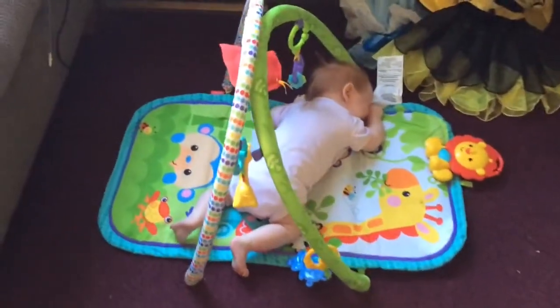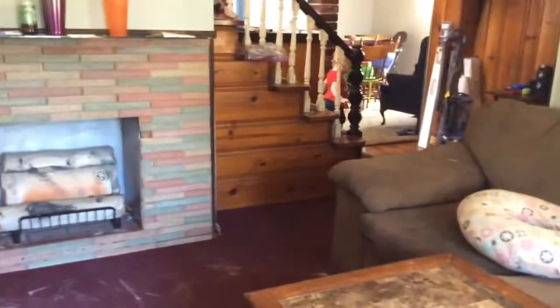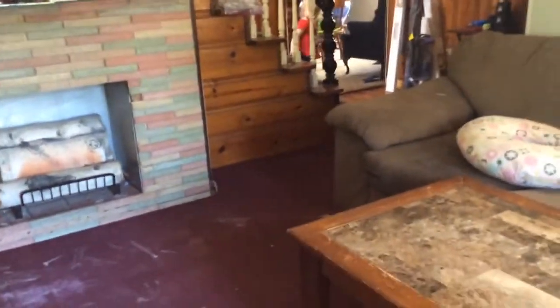The last thing I forgot to add — we shampooed the carpets. We shampooed in here and in the dining room. If you're on my Snapchat you already saw this.